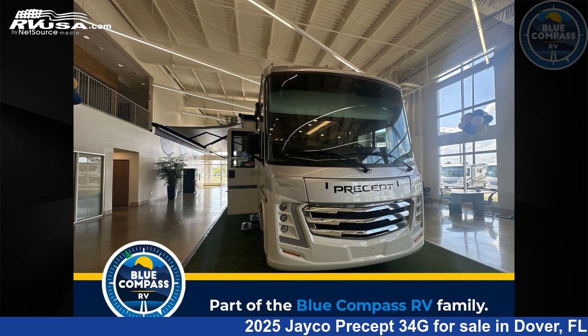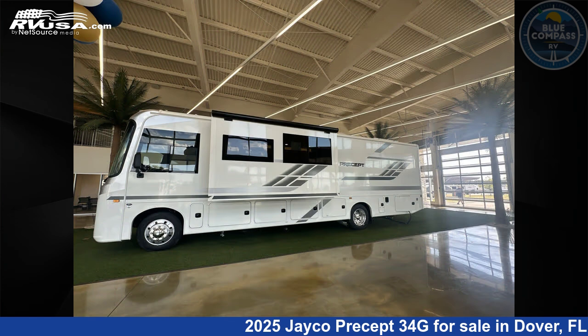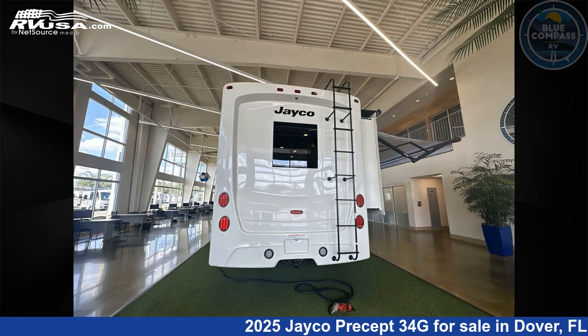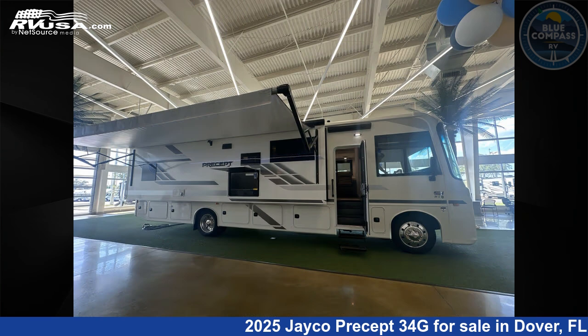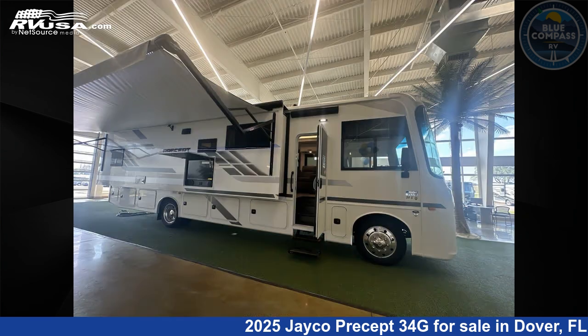This 2025 Jayco Precept 34G is a Class A RV. It is located in Dover, Florida, 33527 and is offered for sale by Blue Compass RV Tampa. Click the link in the video description to visit RVUSA.com and see more photos as well as the current price.